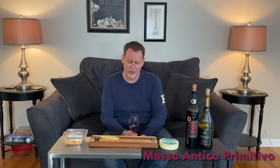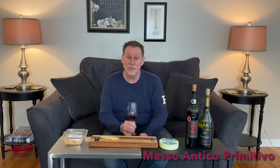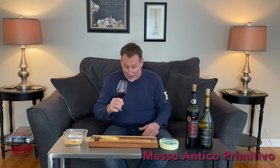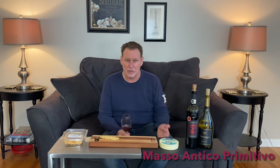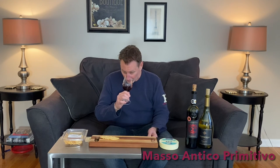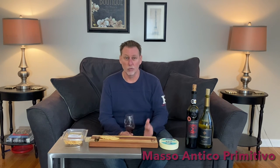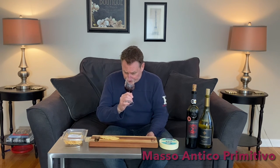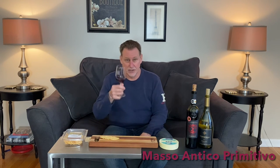So when you smell this wine for the first time, it jumps out of the glass. It's just so big and intensely aromatic. Honestly, some wines are more fun to smell than taste — certainly not these. Some are just such a joy to smell that you can't possibly believe that the wine can actually taste as good as it smells. But this one does. What you'll hopefully notice are ripe red fruits, ripe berries, and a little bit of spice, which hopefully will translate to the palate. But let's make sure.